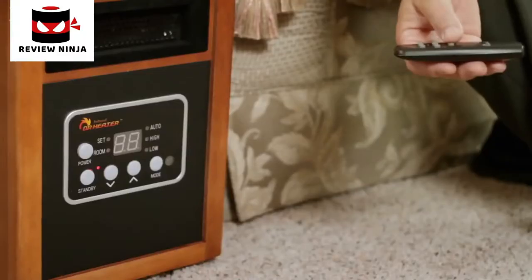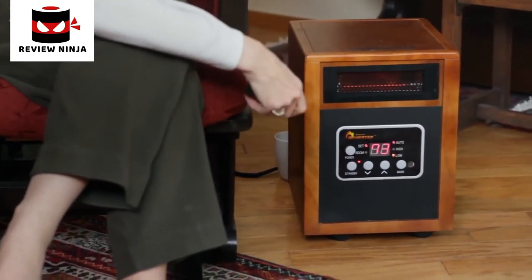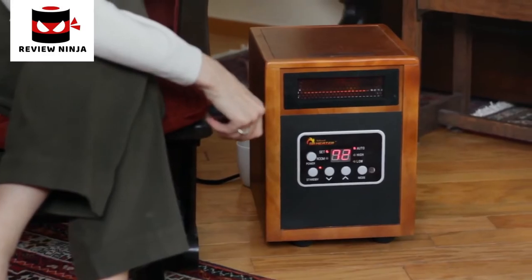Dr. Infrared Heater is the best one that I've ever had. The heat that it emits is really just warm — a yummy kind of feeling. Really fast. It's quiet. The heat from Dr. Infrared Heater is wonderful. It is so gentle, and it fills the space. It doesn't blast out at me like other ones we've used — it just gently fills the space with the warmth that we want. It's really cozy.